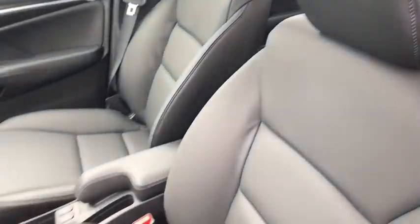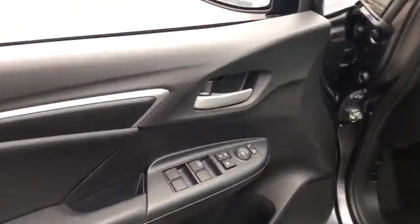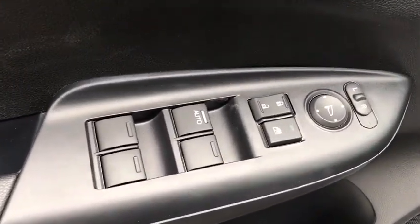Backup camera, leather-wrapped steering wheel, front wheel drive, fog lights, trip computer, day and night rear view mirror, outside temperature gauge.